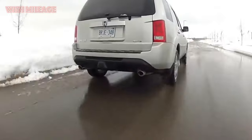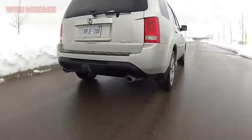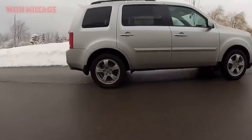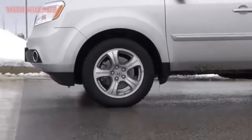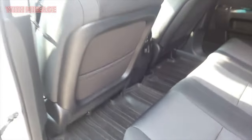Even skeptics about the usefulness of the third row were forced to admit that two or three times a year it simply saves the day, since the need for a second car disappears. Such a volume implies almost unlimited possibilities for transporting goods. When transporting wife and child to the country with the second row of seats folded down, so much entered the car it was simply stunning — not to mention that the stroller fits without disassembling, without folding the seats, and there is still room for a bunch of packages.